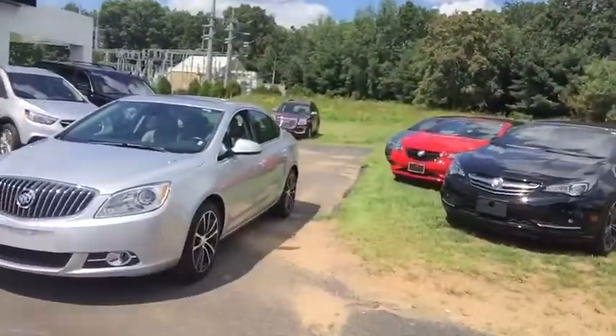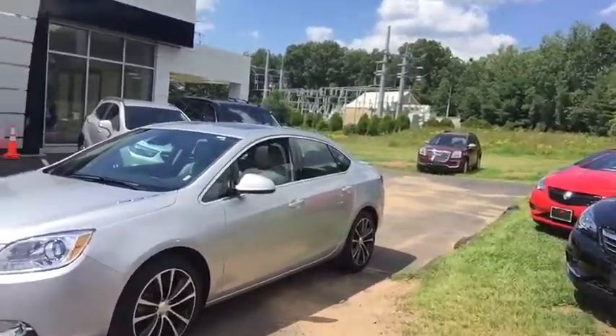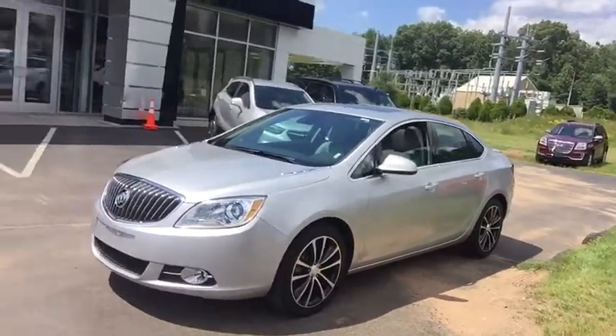I want to thank you for your interest in our 2017 Buick Verano. This vehicle only has 12,300 miles.